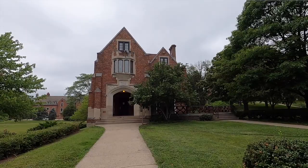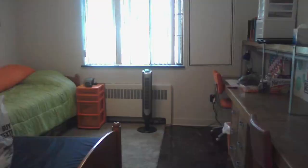This is Woodlawn and I lived here my freshman year. I had a double all to myself and unfortunately it didn't have any air conditioning, but it worked out for my freshman year and I just went up from there.